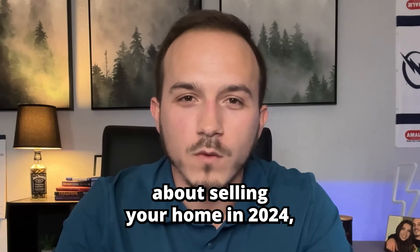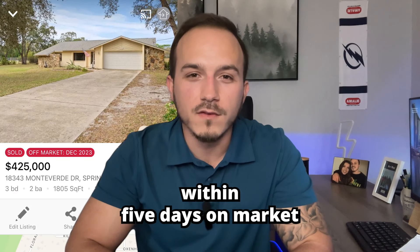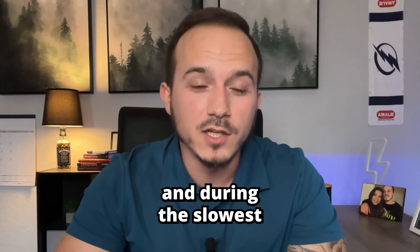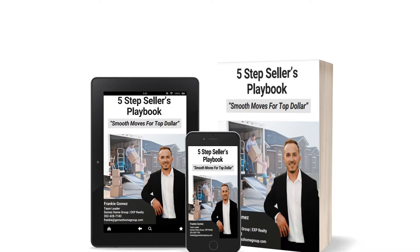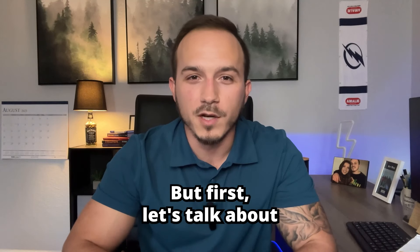If you're thinking about selling your home in 2024, you're going to want to know these five things first. This home sold for asking price within five days on market, during a time when interest rates were at their highest, and during the slowest time of the year for real estate. I did it using a five-step seller's playbook that I'm going to share with you.